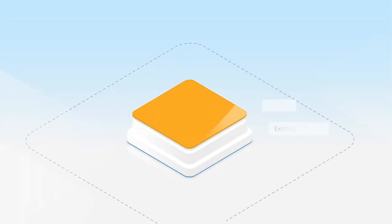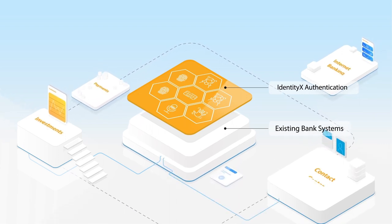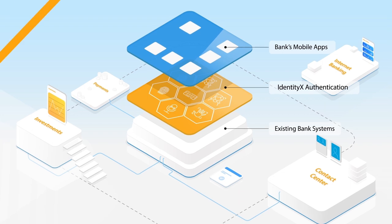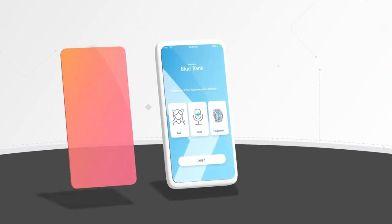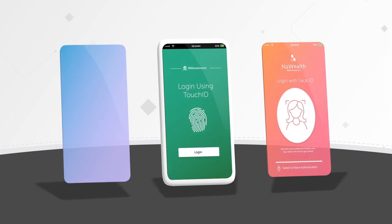IdentityX has been specifically designed with today's customer in mind, meaning it works with existing legacy systems as well as modern mobile banking apps. Developed in consultation with local data protection regulators and approved by Bank IT Security, IdentityX offers seamless continuity in terms of how banking apps look and feel to their end users.